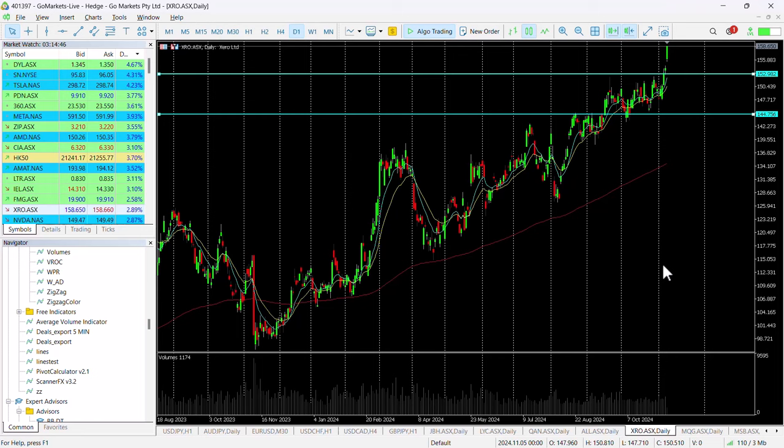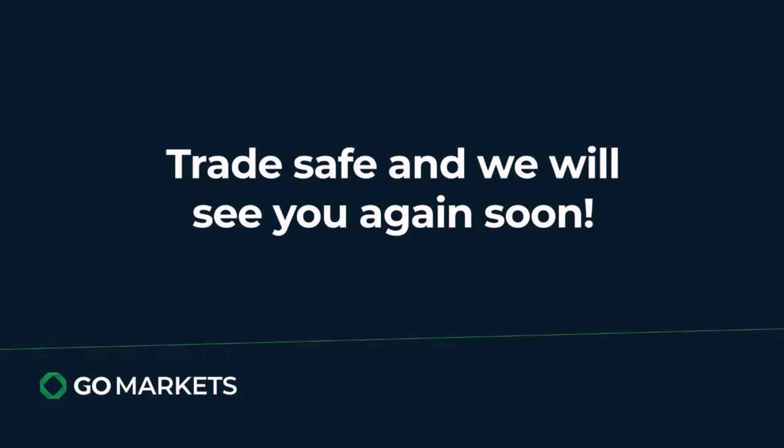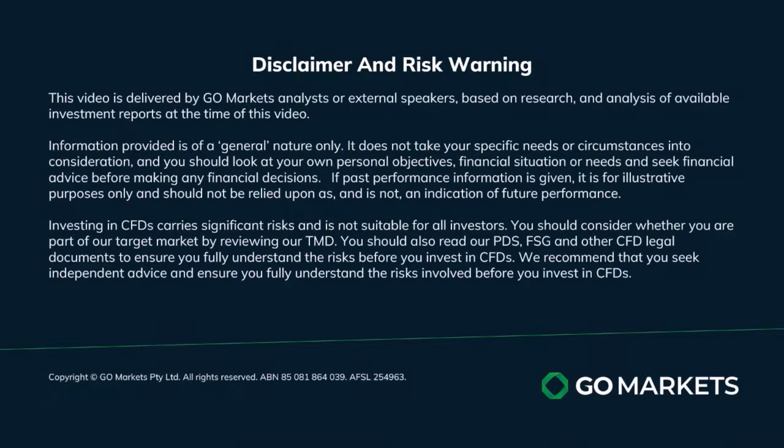Some analysts are predicting this could move up to 175–180. We think the buying pressure we're seeing in this stock today supports that thinking. So one certainly to check in on towards the back end of today's trading. Trade safe and see you again soon.